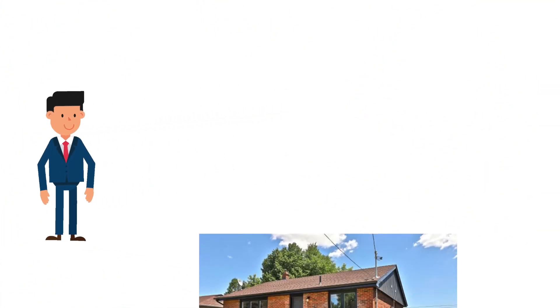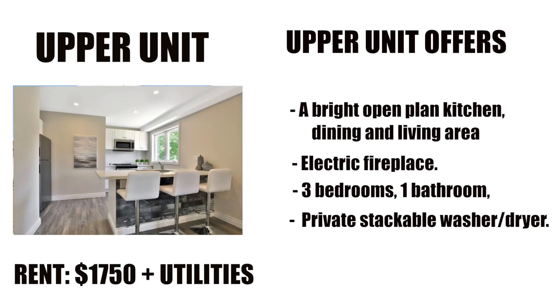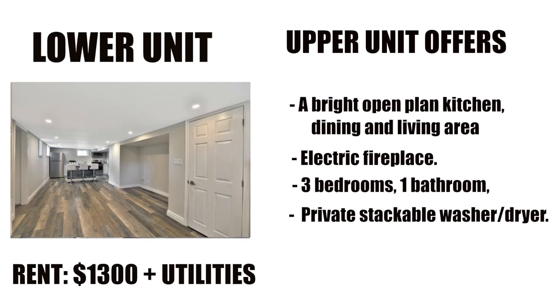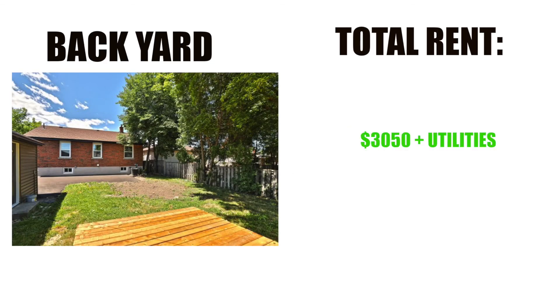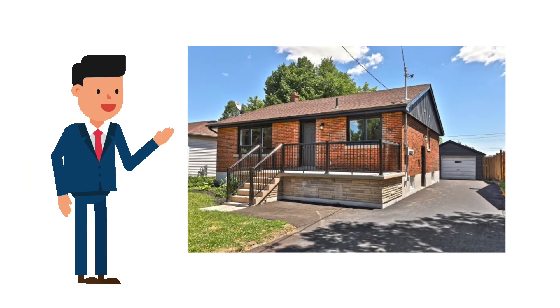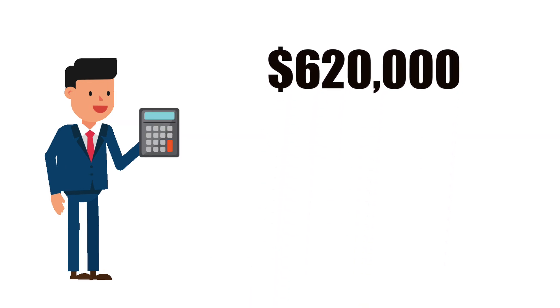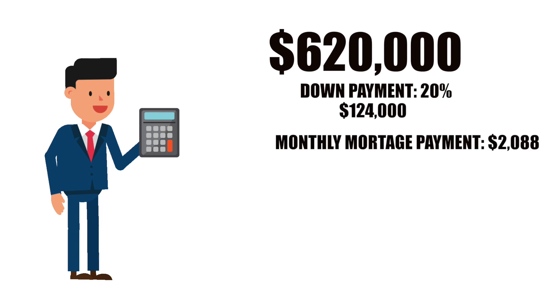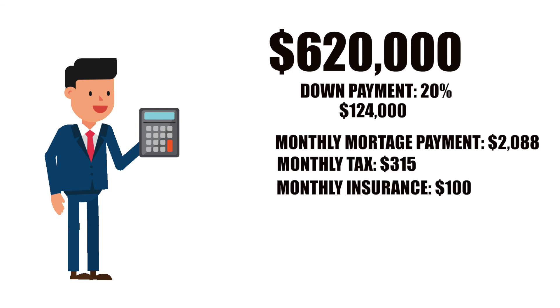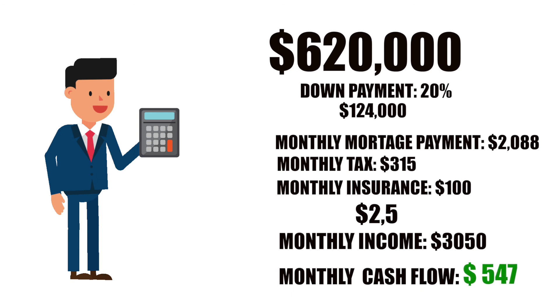At the beginning of this video I mentioned a property currently available in the Hamilton Mountain — here it is. This is a rare opportunity: a fully renovated, legal dual income property on the Hamilton Mountain. Both units have been beautifully renovated, meet OBC code, and collectively bring in $3,050 per month plus utilities. The house is currently listed at $620,000. With 20% down, the down payment is $124,000. After mortgage payment, taxes, and insurance, the total payment comes out to $2,503 per month. With a monthly income of $3,050, that leaves a positive cash flow of $547 every single month.